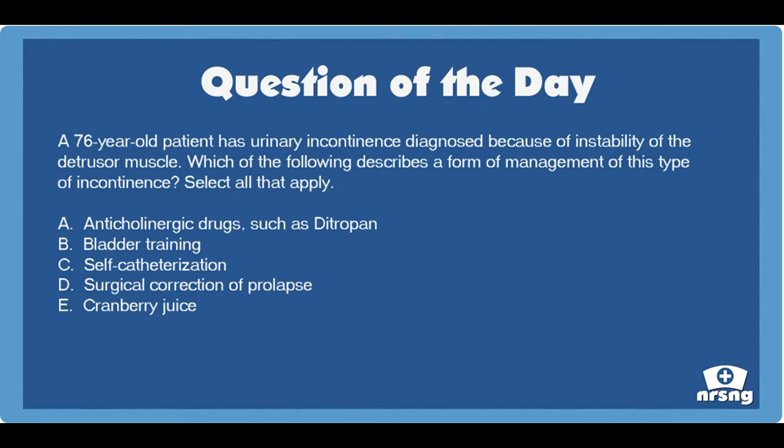Again, a 76-year-old patient has urinary incontinence diagnosed because of instability of the detrusor muscle. Which of the following describes a form of management of this type of incontinence? Select all that apply. A. Anticholinergic drugs, such as Ditropan. B. Bladder training.